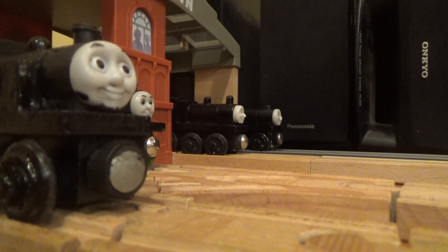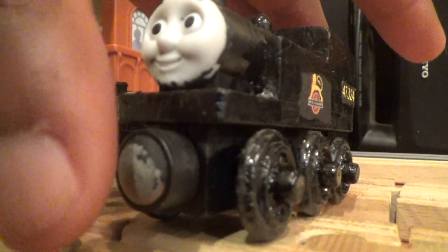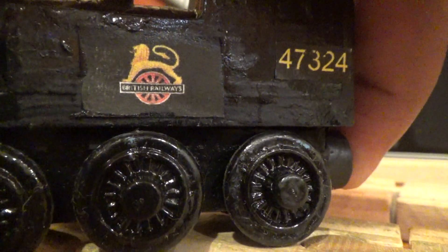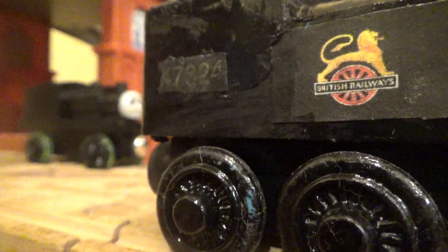Percy said that they are both friends with him and he doesn't know the rest of the other engines. Anyways, let's take a look at Jinty. Like I said, I used the CGI Thomas. I painted it black with the British Railways livery, and his number is 47324. I accidentally painted it on the number plate on one side, but I gotta say it looks really nice.